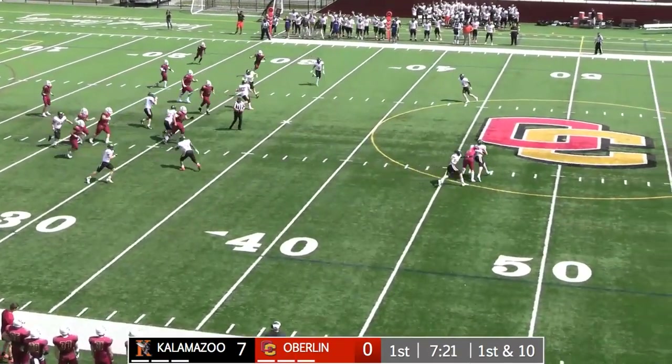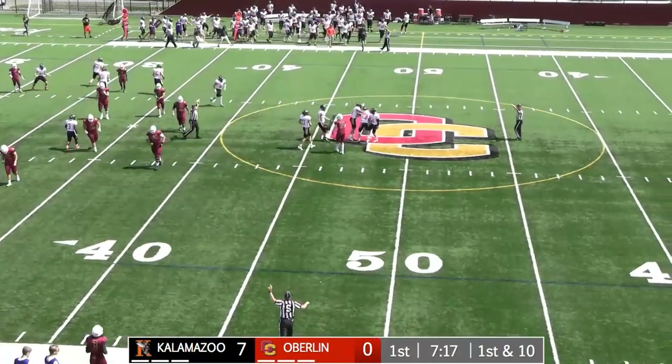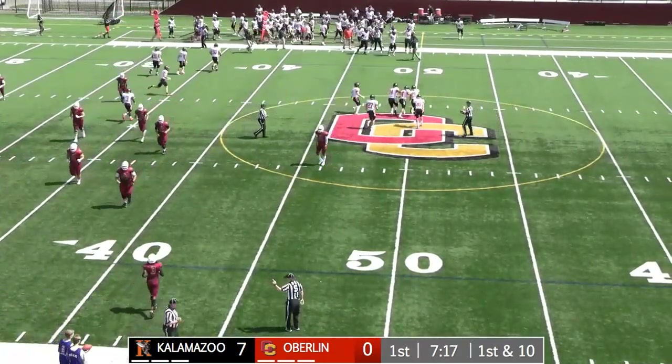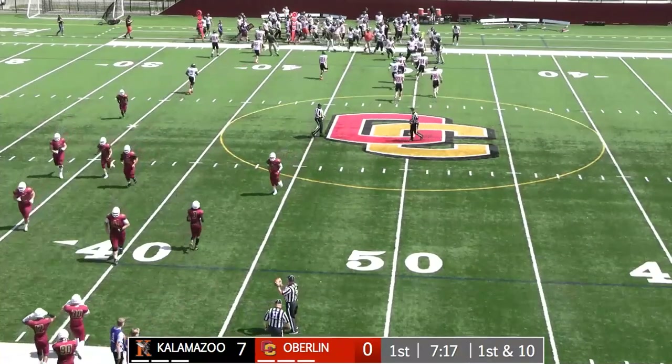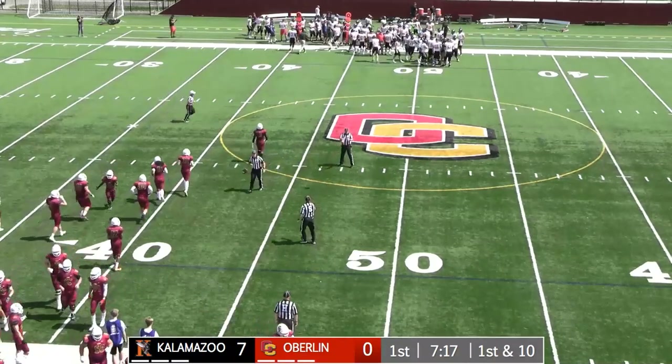Fires off the play action — that's going to be picked off. A little bit behind the intended receiver, Diskin. Comes up into the hands of Jack Miller, the sophomore cornerback.